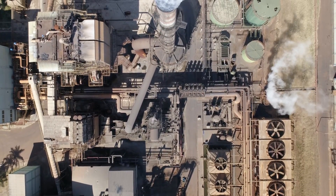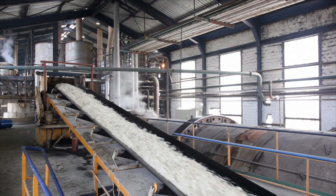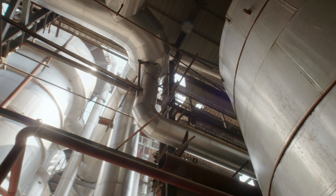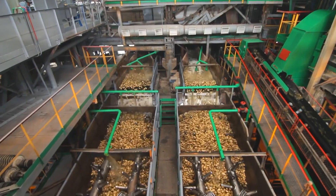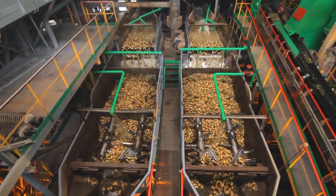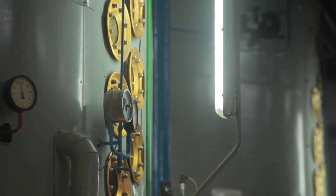Sugar factories using ABB control systems and industry-specific solutions can help solve these challenges and achieve higher process efficiency at much lower costs. There is no doubt sugar processing is an energy-intensive industry requiring precise control, high reliability, and availability.